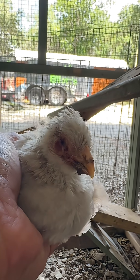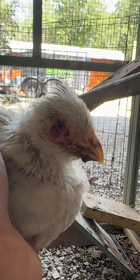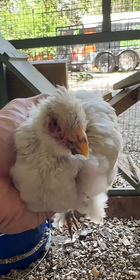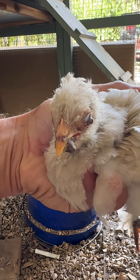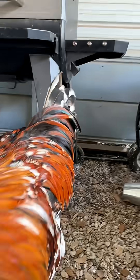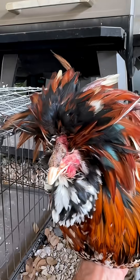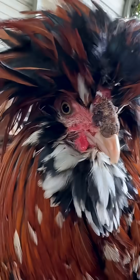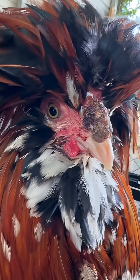It eventually spreads to the point where she is completely blind and cannot see anything — she can't see her food, she can't see her water, so we basically have to show her. This is the rooster that was also infected; you can see the top of his beak, he's got the same type of scabs and whatnot.